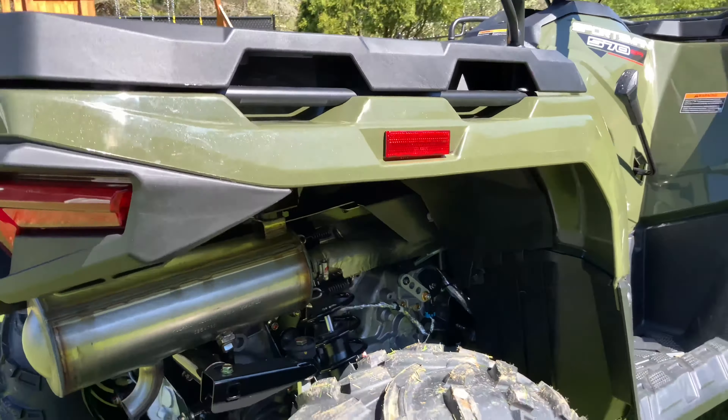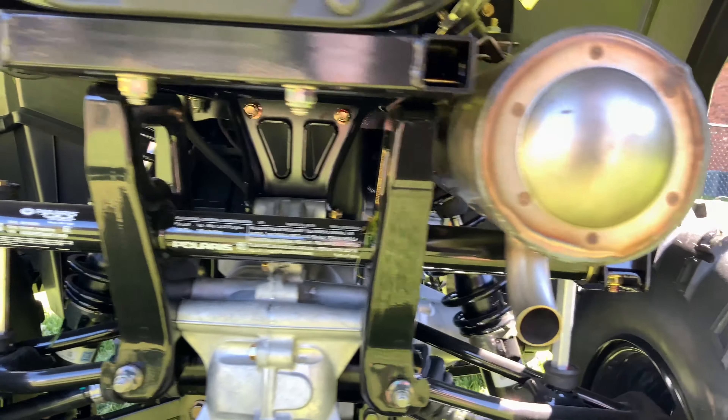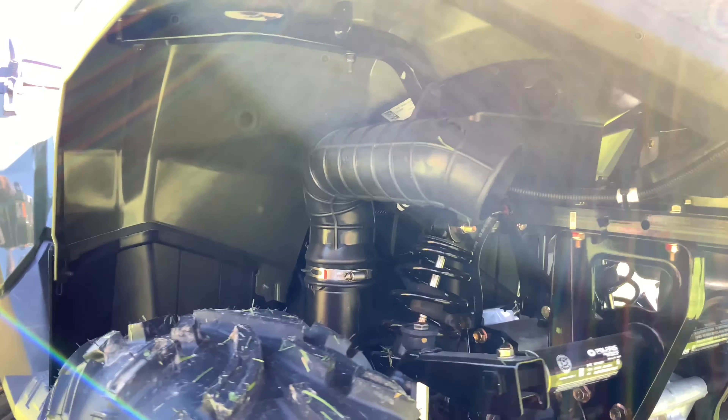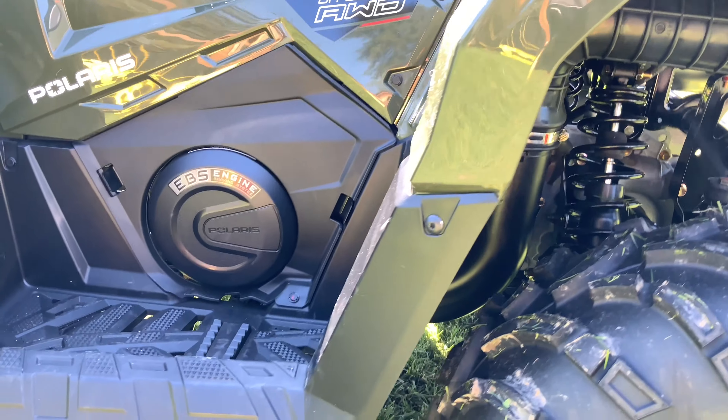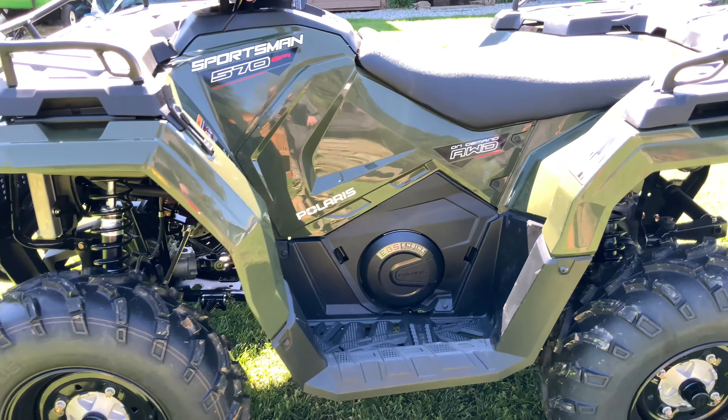I owned a Polaris in the past, so this will be my second Polaris ATV — I had the 450 before. I have to admit there is quite a bit of difference as far as power between this 570 and the 450 that I owned.